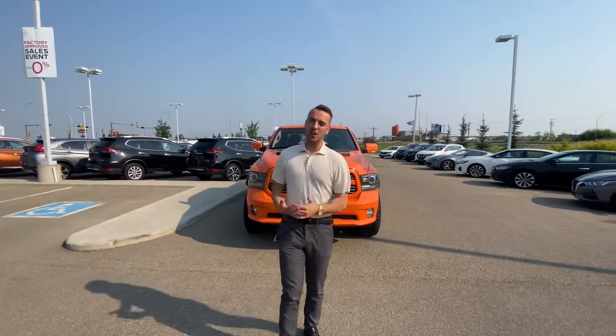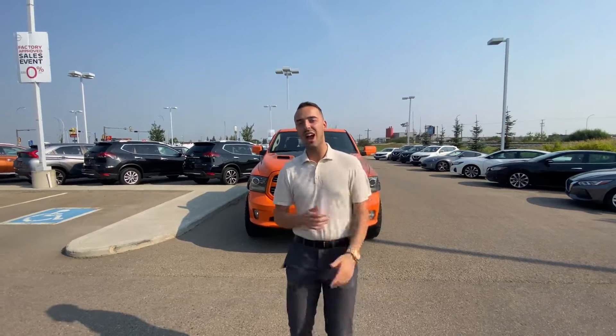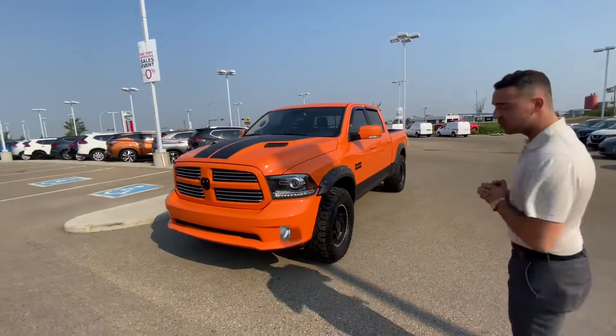Hello, Austin here with LA Nissan. I just want to step in front of the camera, put a face to the name so you know exactly who's working for you here at our store, and to give you a better look at that beautiful 2017 Ram 1500 Sport that you're interested in.